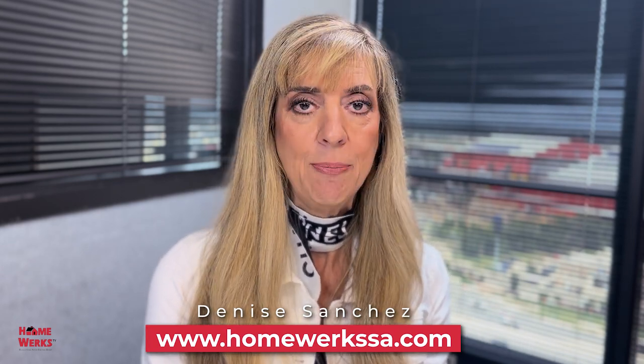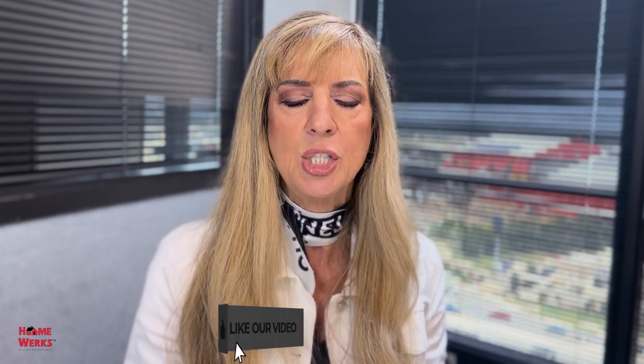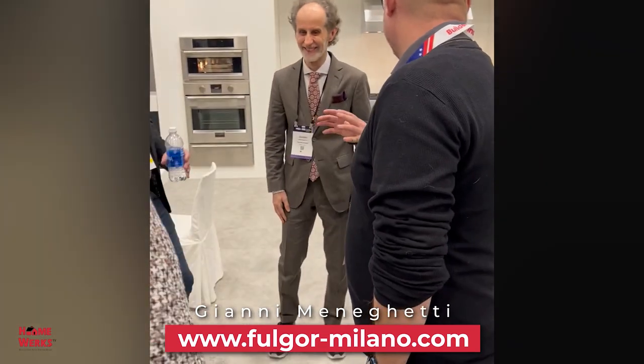While visiting KBiz, the Kitchen and Bath Show in Las Vegas during the winter, I was fortunate to come across a beautiful exhibit by Fulgur Milano. I had just put in a brand new beautiful display on Fulgur Milano products — that's how much I love this line. I had met Gianni Meneghetti in Venice during October on a factory tour in Italy, and I saw him once again at this exhibit.